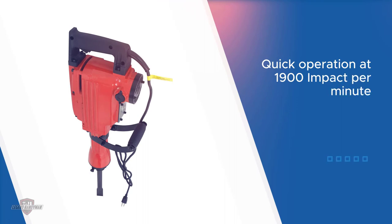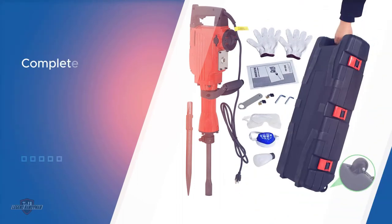Provided you're pairing it with the right chisels — no need to fret, the machine comes loaded with a 1 and 1/8 inch bull point chisel and a 1/8 inch flat chisel. These should get you through most situations.